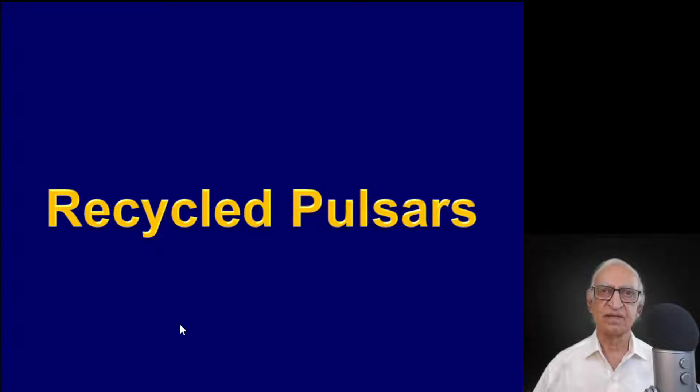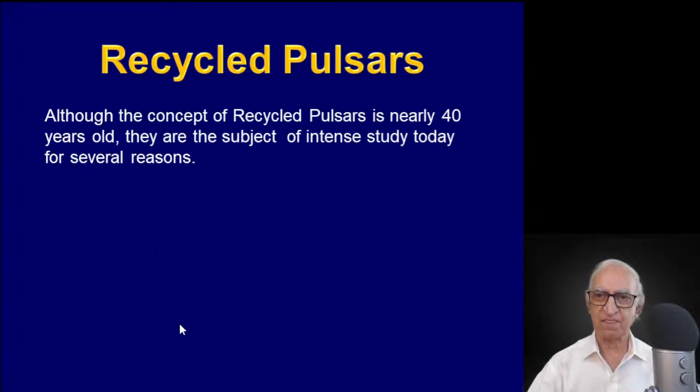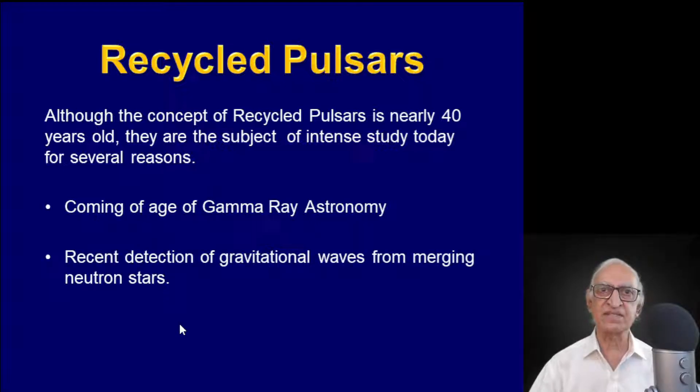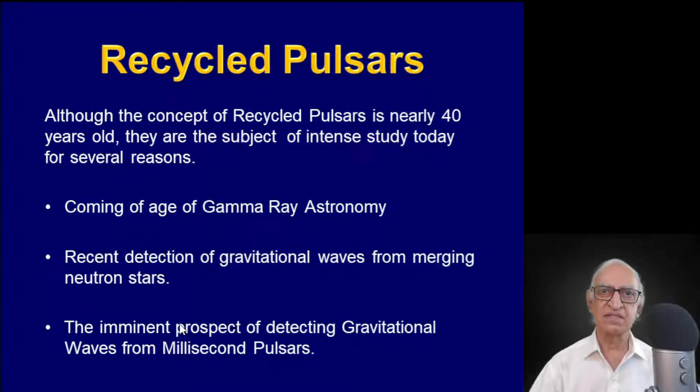Welcome. Today we shall discuss pulsars which have come to be known as Recycled Pulsars. Although the concept of Recycled Pulsars is nearly 40 years old, they are the subject of intense study today for several reasons: first, the coming of age of gamma-ray astronomy; second, the recent detection of gravitational waves from merging neutron stars; and third, the imminent prospect of detecting gravitational waves from millisecond pulsars.